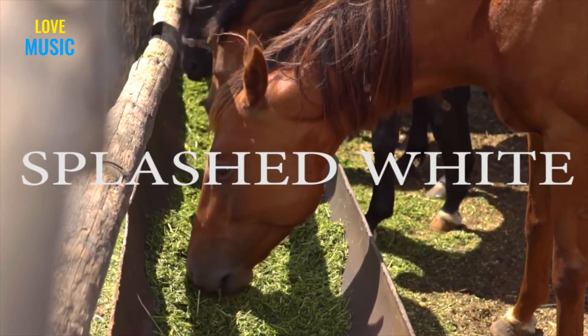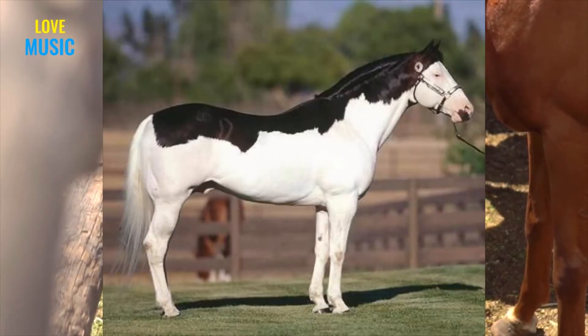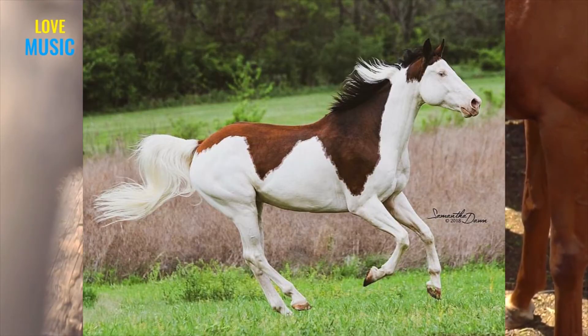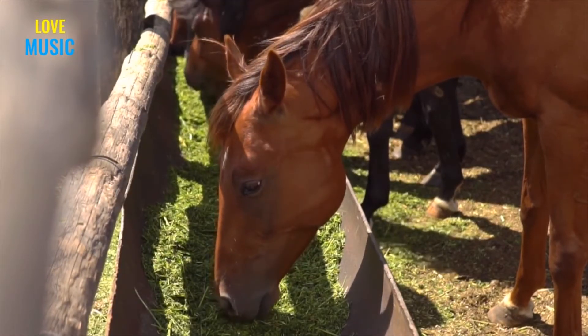Last but not least, we have Splashed White. This is another dominant gene that causes depigmentation in the horse's coat. Specifically, it makes the horse look like it was dipped in paint feet first. This causes a large blaze on its head, extended white markings on the legs, and variable white spotting on the belly. It will often give the horse pink skin and blue eyes.